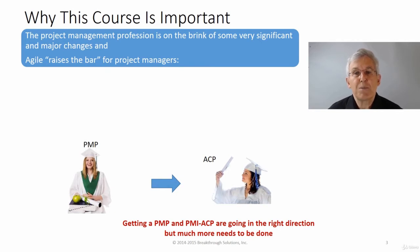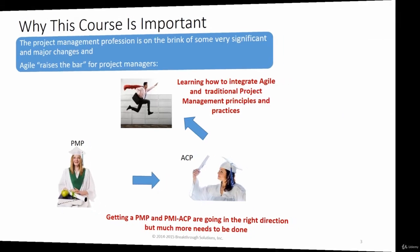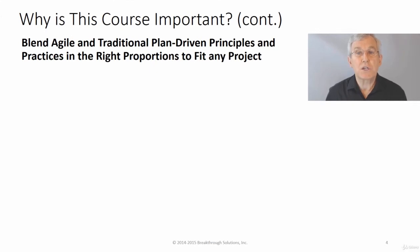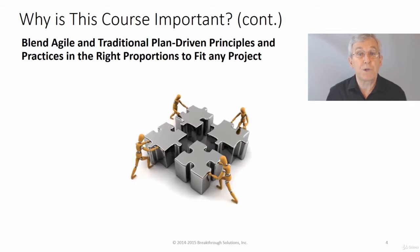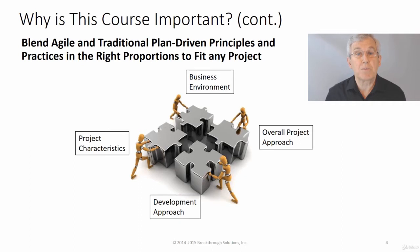That's definitely a step in the right direction, but it doesn't go far enough in my opinion. The real challenge is learning how to blend Agile and traditional project management principles and practices in the right proportions to fit a given situation. Understanding Agile and Scrum at a deeper level becomes particularly important when you start to adapt Agile and Scrum to fit different kinds of projects in different business environments.